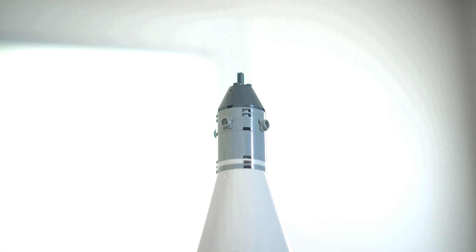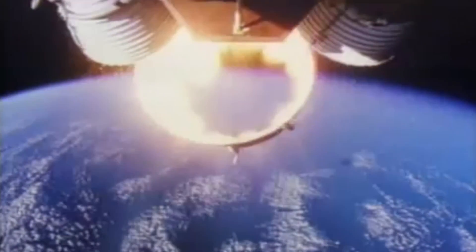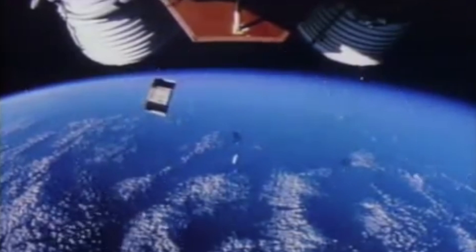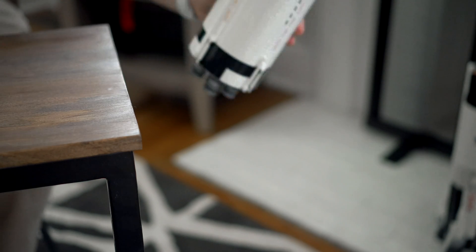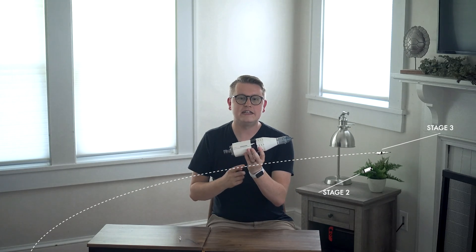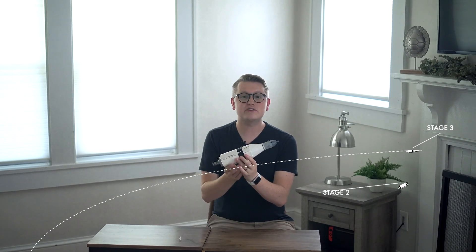The launch escape system is also jettisoned here. The second stage engines ignite and burn for about 6 minutes, propelling the rocket to 109 miles high and 15,000 miles per hour. The second stage and the interstage rings now separate and fall back to Earth. The third stage reignites into what's called the Translunar Injection, or TLI, and the spacecraft reaches 25,000 miles per hour as it shoots towards the moon.